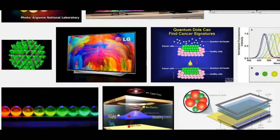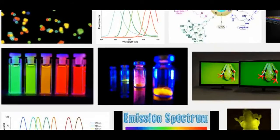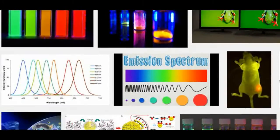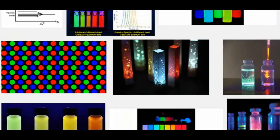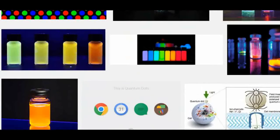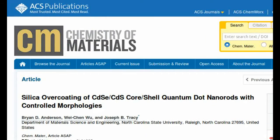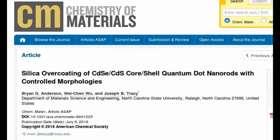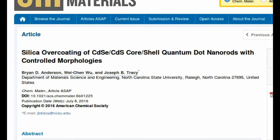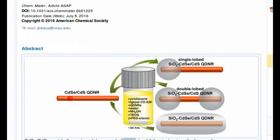Previous work by other research teams has used water and ammonia in solution to facilitate coating quantum dot nanorods with silica. However, those techniques did not independently control the amounts of water and ammonia used in the process. By independently controlling those amounts, the NC State researchers were able to match or exceed the precision of silica coatings achieved by previous methods.